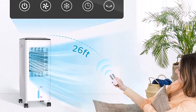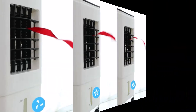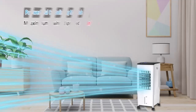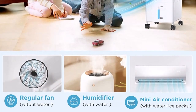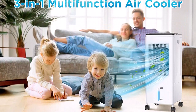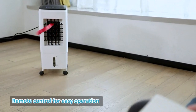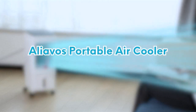The portable air conditioners feature a 5.5L large capacity double water tank. The top water tank is easier to refill with no need to bend over. The 5.5L capacity allows this evaporative air cooler to run up to 16 hours after a full refill. Three ice crystals help bring more powerful cooling air, and the unit can automatically supply cooling air at a wide angle.